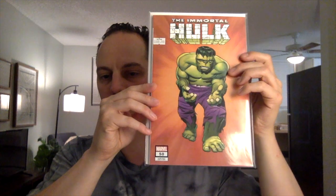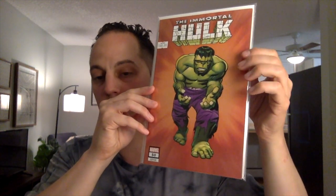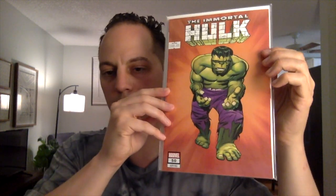Next book — this is the last of the modern books. This is Immortal Hulk issue number 50, the 1-in-100 Kirby cover. This should be a 9.8 — I never opened up the book. I bought it when it came out on new comic book day when I met up with Carlito. It's just a cool cover, so I wanted to get that graded.